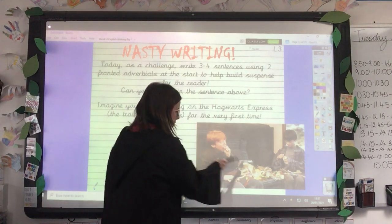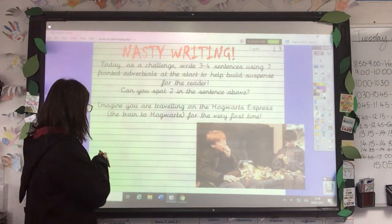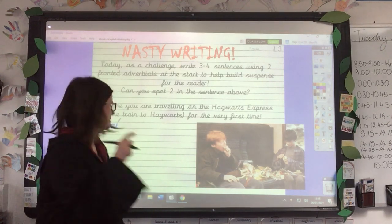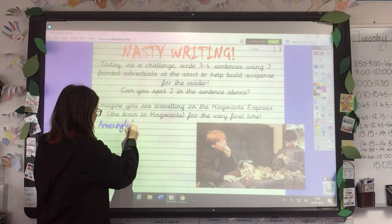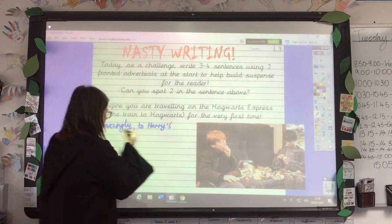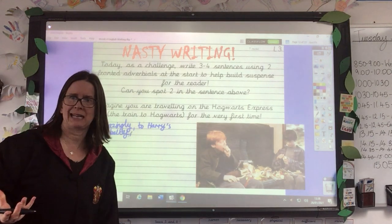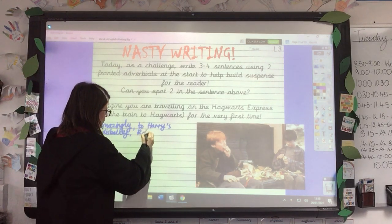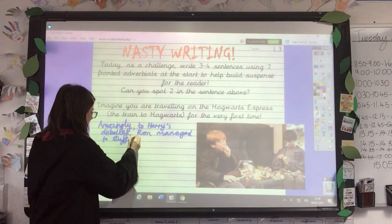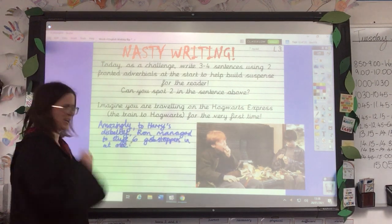I was looking at the fact that Ron looks like he's stuffing rather a lot of sweets in his mouth, so I'm going to imagine that Harry is quite surprised by how many sweets he can fit in his mouth in one go. I'm going to start with an adverb, because remember a fronted adverbial can be one word, or it can be a short phrase. So I'm going to say 'amazingly' — because Harry is really amazed — 'to Harry's disbelief.' Now if you were the reader and you can't see this picture, you'd want to finish the sentence, thinking: what is Harry amazed by? So: 'Amazingly, to Harry's disbelief, Ron managed to stuff six gobstoppers in at once.' That's my first nasty writing sentence for today.